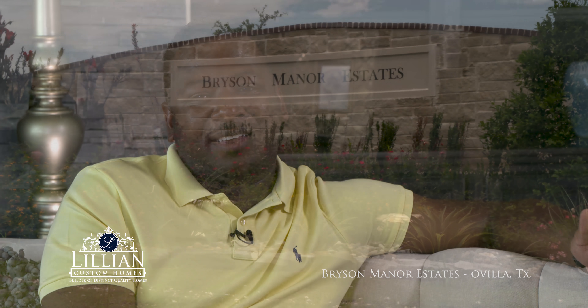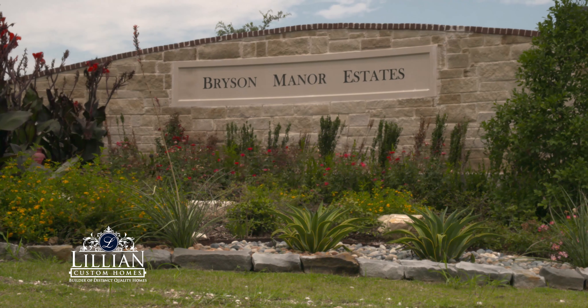If you're looking for that space that gives you just enough peace and quiet and a country setting, Bryson Manor is definitely the place to be.